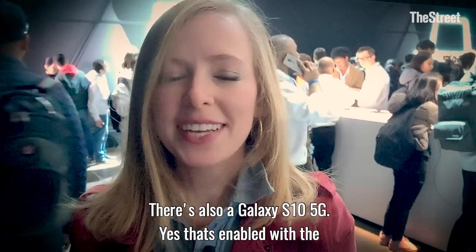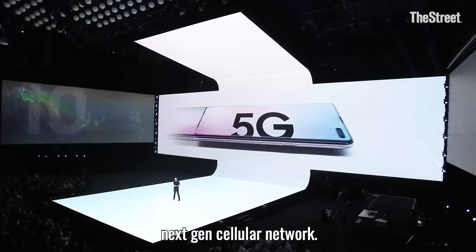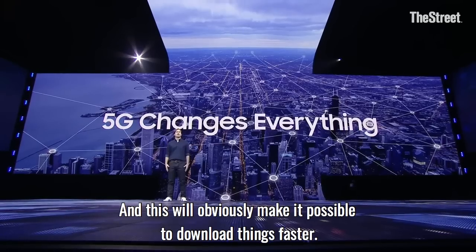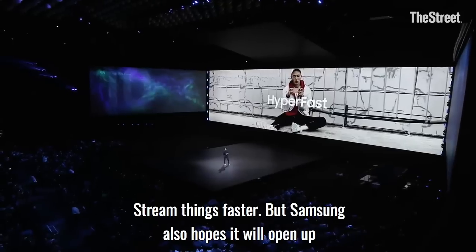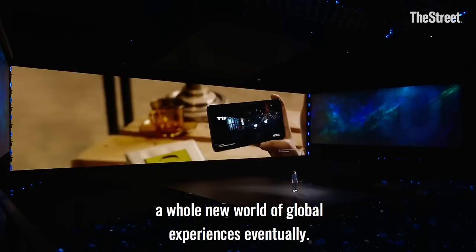There's also a Galaxy S10 5G, enabled with the 5G next-gen cellular network. This will obviously make it possible to download things faster and stream things faster, but Samsung also hopes it'll open up a whole new world of mobile experiences eventually.